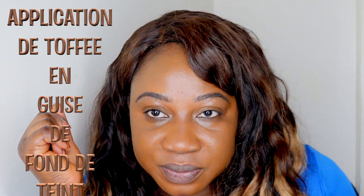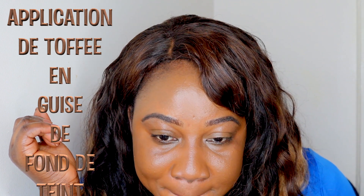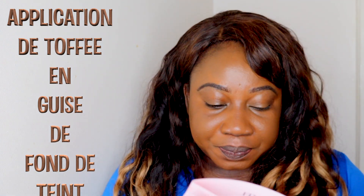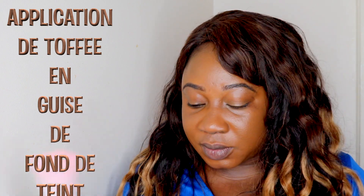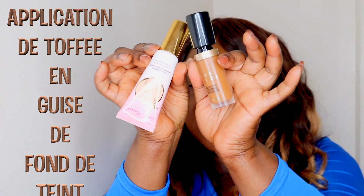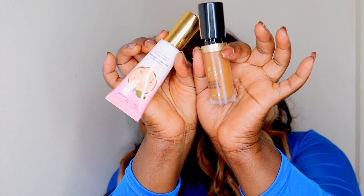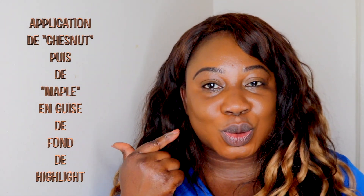I'm very pleased with how it's looking as a foundation. So far so good. I love the combination of these two. I'm going to go ahead and highlight, and then contour. I think I'm going to go for chestnuts as highlighter.